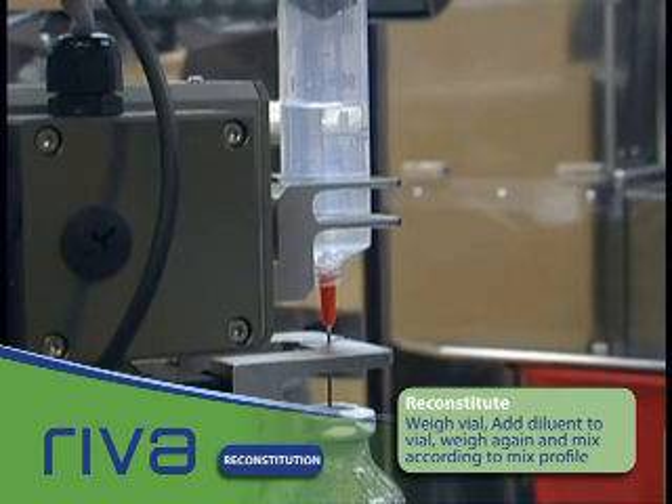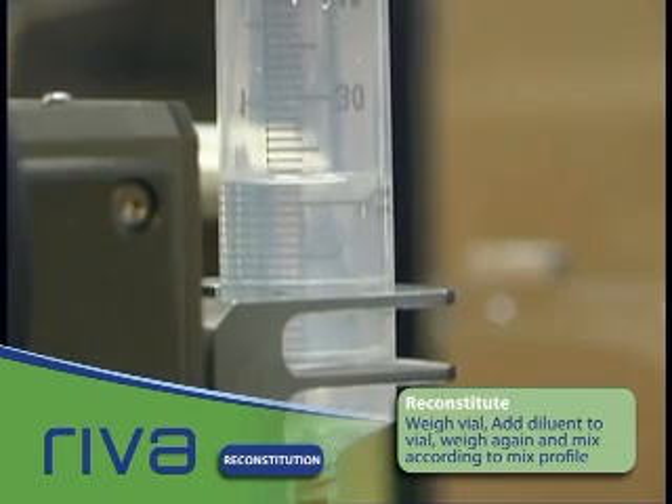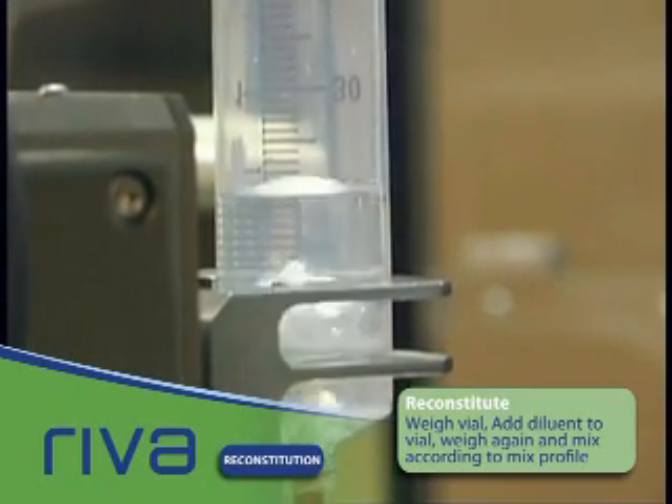With two mixing racks with 12 clips each, Reva can reconstitute up to 24 vials simultaneously with various mix speeds.